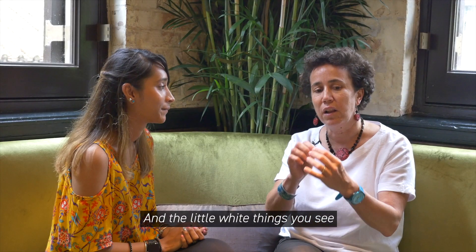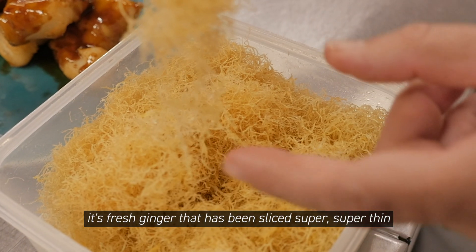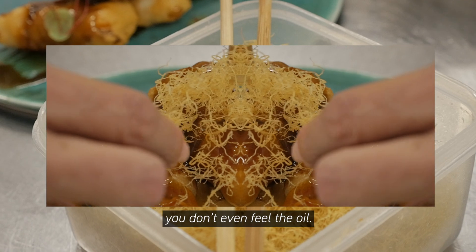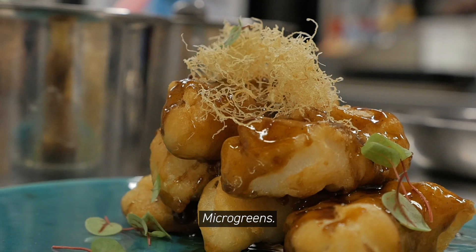The little white and yellow things you see on top are fresh ginger that has been sliced super, super thin and then deep fried. When you touch it and taste it, you don't even feel the oil. It's then finely garnished with microgreens.